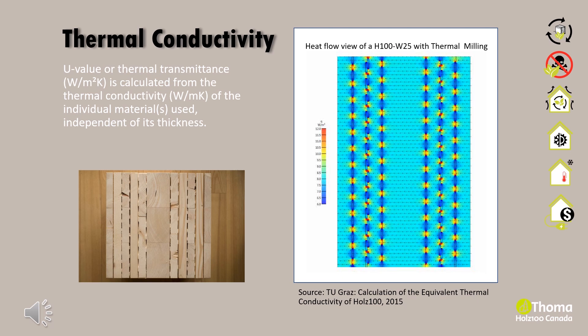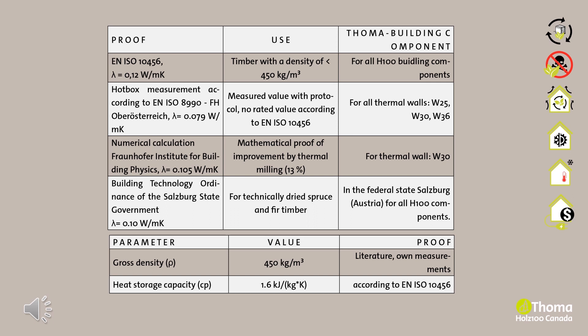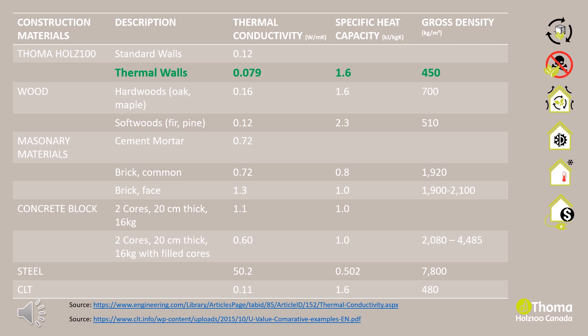To feel thermally comfortable in a house, we want warm surfaces, rooms that warm up quickly when lighting a fireplace, and rooms that do not overheat in summer. We want a balanced room climate without temperature and humidity fluctuations. Holtz 100 accomplishes this with its thermal mass. The ingredients for determining thermal mass include thermal conductivity, gross density, and specific heat storage capacity. Thermal mass is a material's capacity to absorb, store and release the sun's heat energy, and its density and levels of conductivity help keep the internal temperature of a building stable.